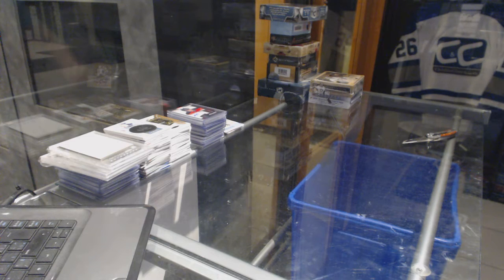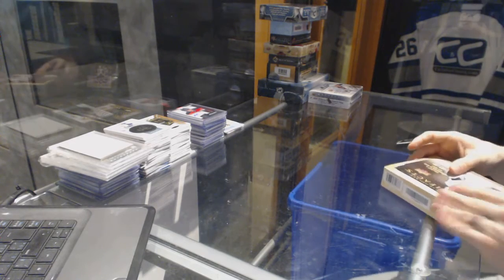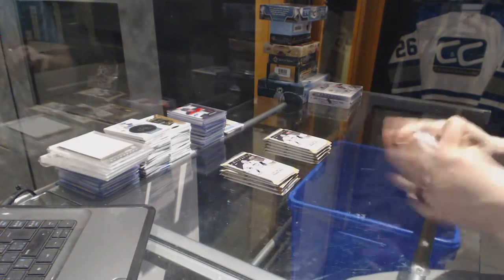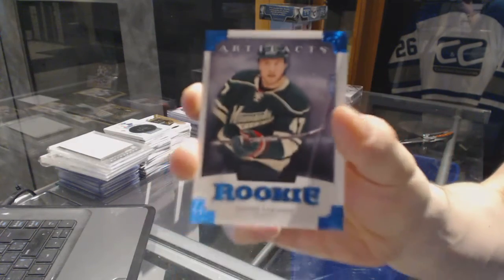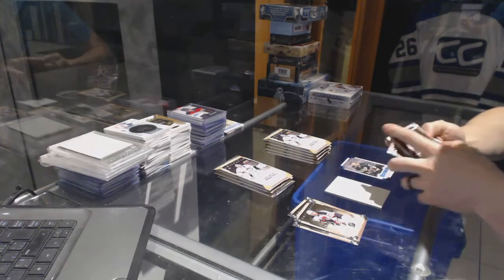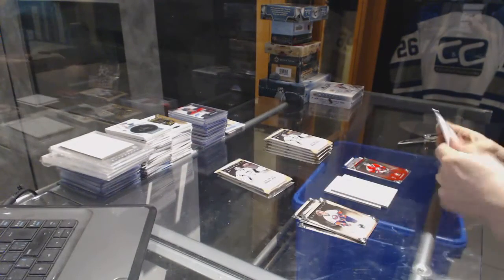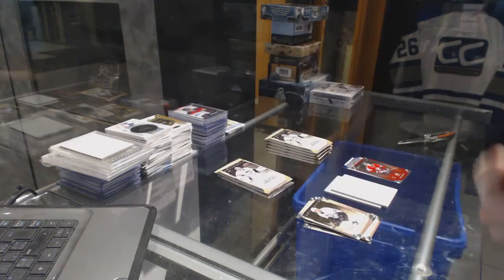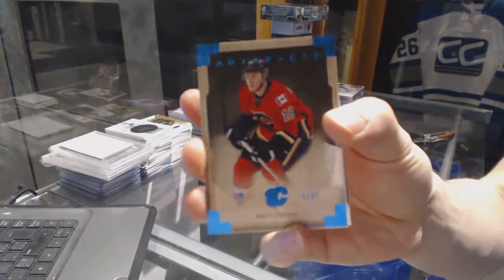Right on to the 13-14 Artifacts. We've got a rookie blue parallel numbered to 85 for the Buffalo Sabres, Johan Larsson. Team Canada insert numbered to 999 for the Minnesota Wild, Danny Healey. Rookie numbered to 999 for the Dallas Stars, Alex Chiasson. Blue parallel number 85 for the Calgary Flames, Matt Stajan.